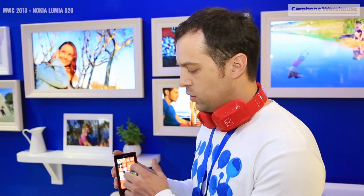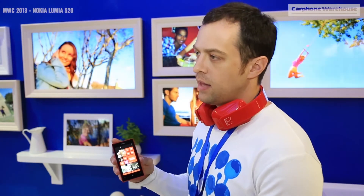So for the price, this is an amazing smartphone where you get a lot of the high-end experiences in a compact form that feels great in the hand at a price you can afford.